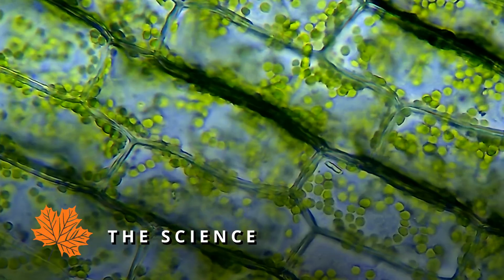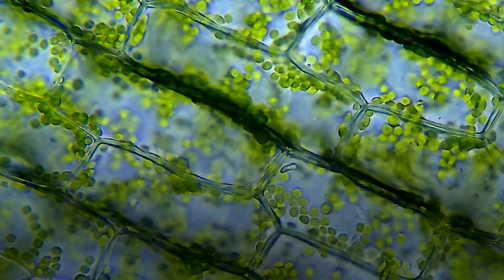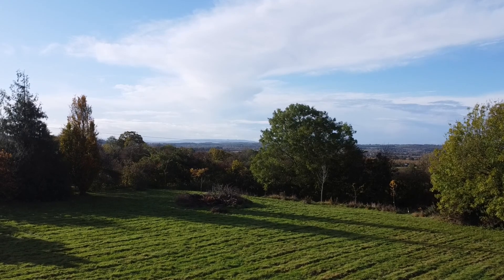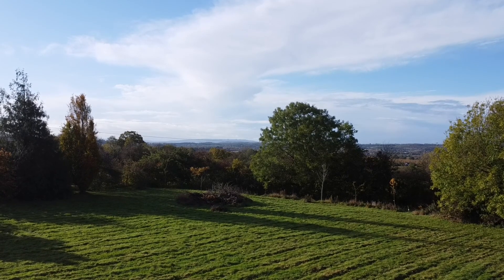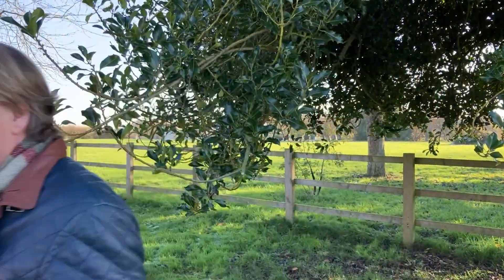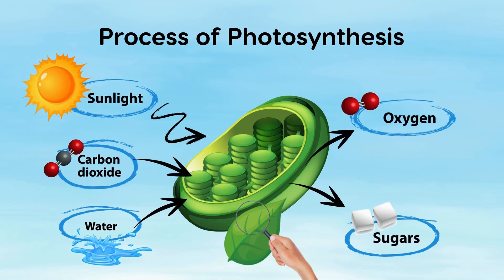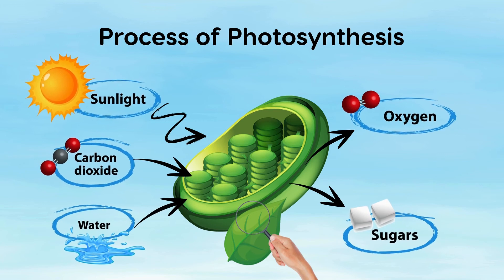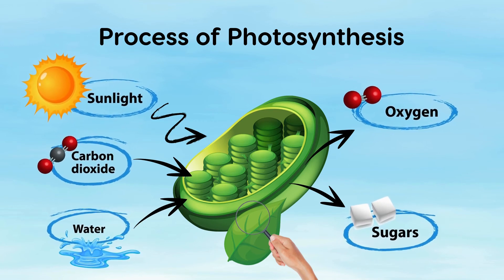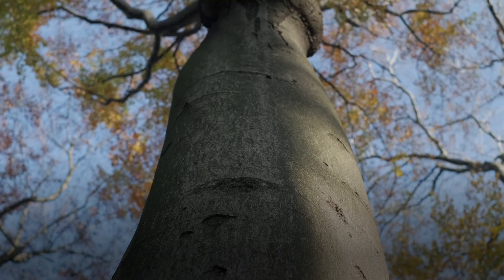Chlorophyll is green in colour mainly because it helps the tree absorb blue and red wavelengths of light. It's also the dominant colour within most tree species' leaves. Chlorophyll helps the tree to absorb the energy from sunlight through the process we know as photosynthesis. Chlorophyll transforms carbon dioxide and water into food that sustains the tree, essentially creating glucose, a sugar which gives the plant energy to carry out the necessary processes of growth.